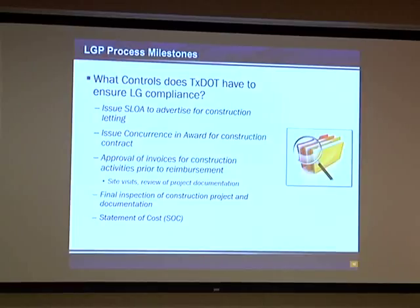TxDOT also has to give final inspection of the project at the end and review all the documentation to verify that it's all complete. The local government needs to retain their records for at least three years after the project is complete. The very last step is TxDOT prepares a statement of cost where we look at the amount of costs incurred during the project, the amount of local participation that was supposed to be made, and then we tell the local government if the amount of money they deposited with us at the beginning covers all those costs, if they owe us more money, or if we send them a check back. Those are some of the controls at a high level that TxDOT has to verify that these projects are done in compliance with all applicable rules and regulations.